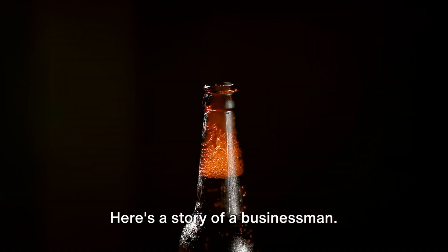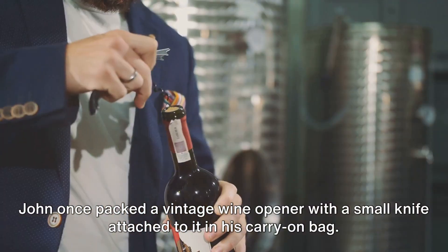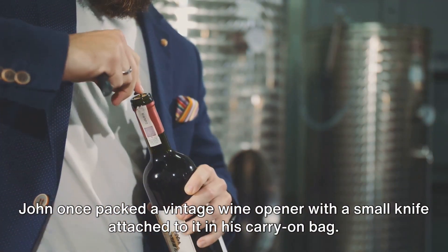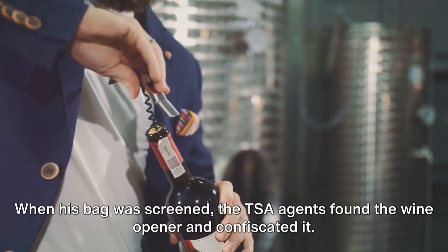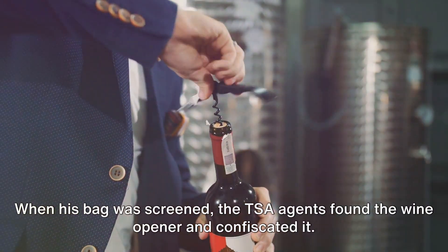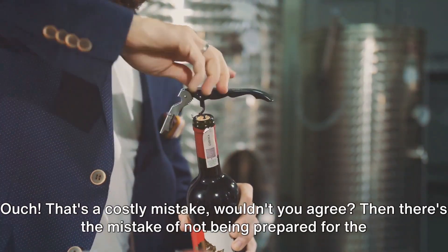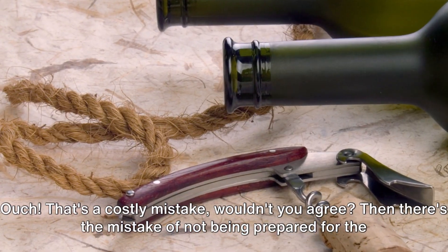Here's a story of a businessman — let's call him John Doe. John once packed a vintage wine opener with a small knife attached to it in his carry-on bag. He'd totally forgotten about the tiny knife. When his bag was screened, the TSA agents found the wine opener and confiscated it. John was delayed, missed his flight, and had to buy a new ticket. Ouch! That's a costly mistake, wouldn't you agree?